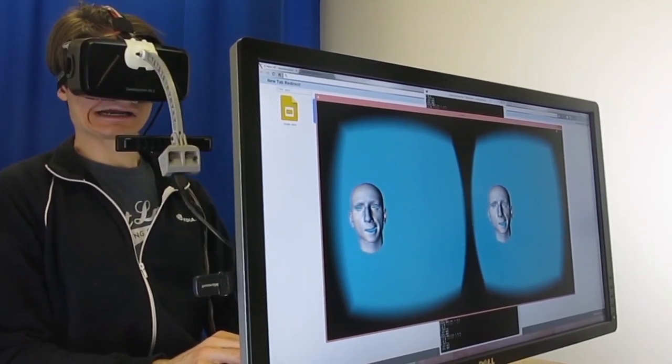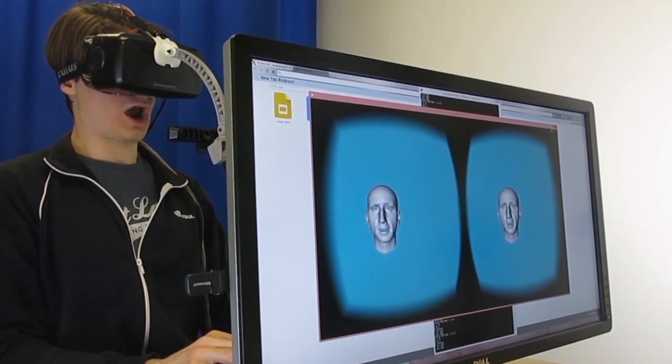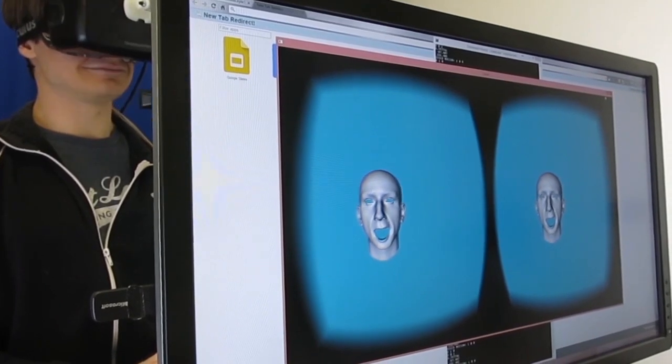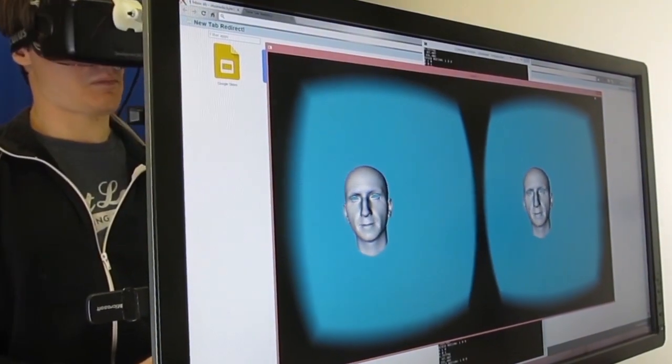Our system is capable of capturing upper face expressions in the occluded area as well as lower face expressions and mouth movement. We can track a variety of expressions including smiles, frowns, eyebrow raises, and eye squints with arbitrary head motion.